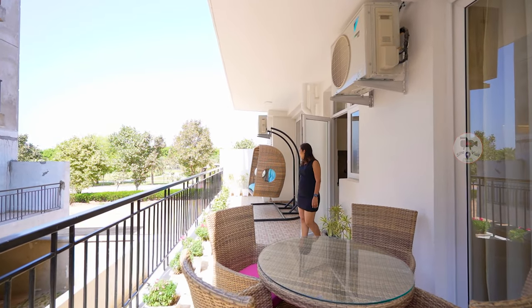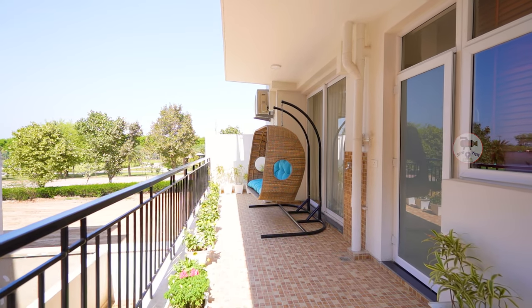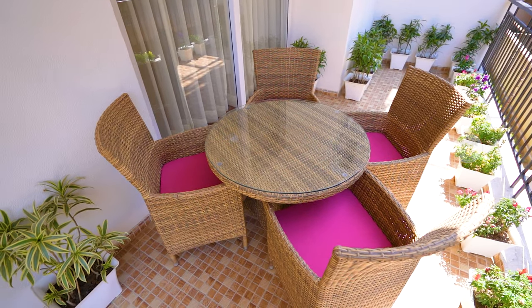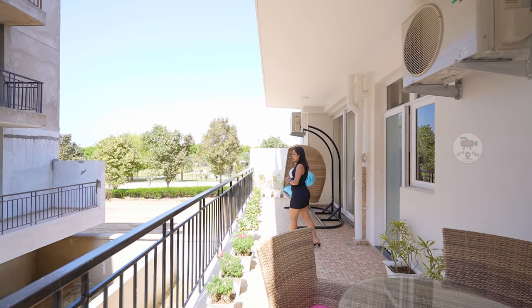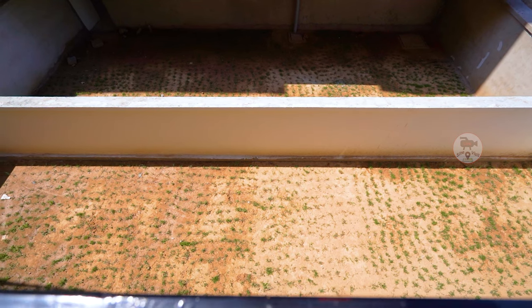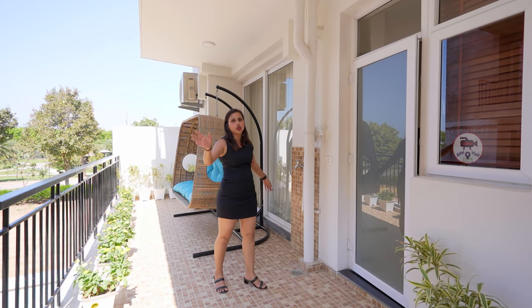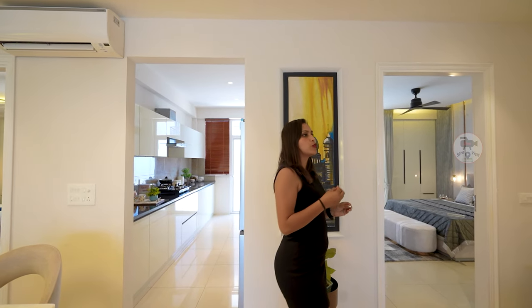You will have a back balcony which is attached to your kitchen plus two bedrooms. You will get very beautiful flowers here and a good view. There is a good arrangement with a center table and four-seater chairs — a good place to connect with your family. You can also create a washing area here. This is our kitchen and balcony.